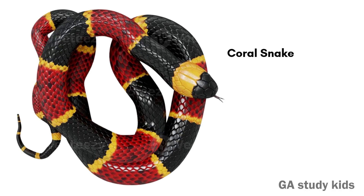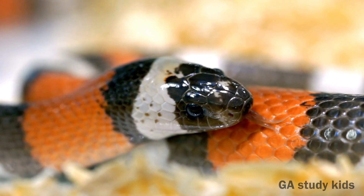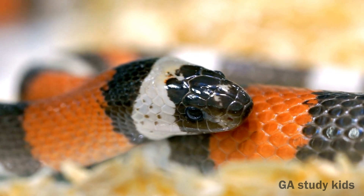Coral Snake. Coral Snakes have red, yellow, and black bands. They are very colorful but poisonous.